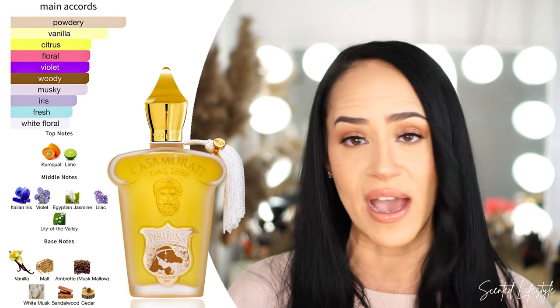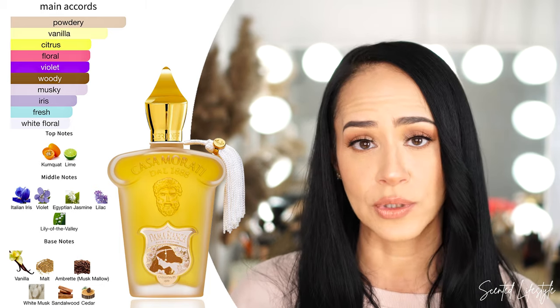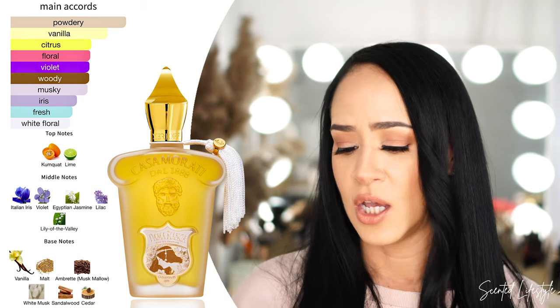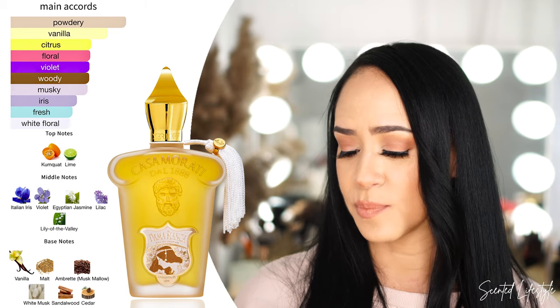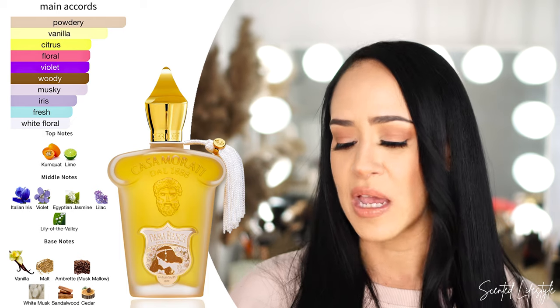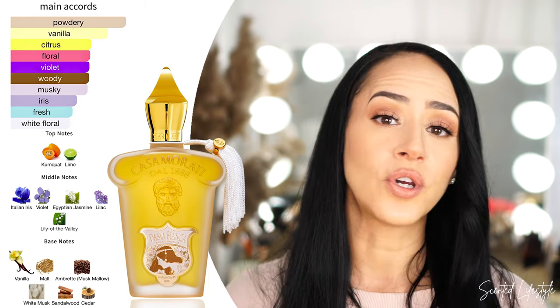Let's take a look at the notes. The main accords are powdery, vanilla, citrus, floral, violet, musky, woody, iris, fresh, and white flowers. On the top we have kumquat and lime. Middle notes are where all the florals shine: Italian iris, violet, Egyptian jasmine, lilac, and lily of the valley. On the base notes it gets super creamy: vanilla malt and bread, white musk, sandalwood, and cedar. Once again, this was Dama Bianca.